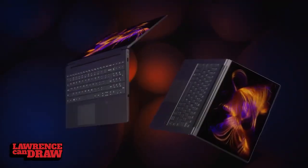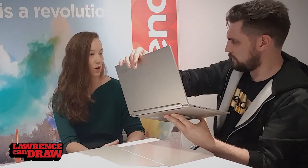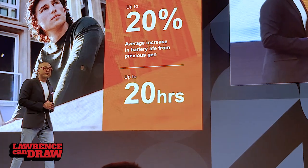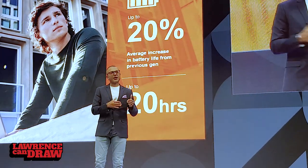They also offer it in a 15.6-inch size, with subtle differences between the two sizes. Battery life on the 14-inch is up to 17.5 hours, which has been extended this time around — more than the Yoga C930 offered. And Lenovo battery life in general has been raised across the range, which is very important.